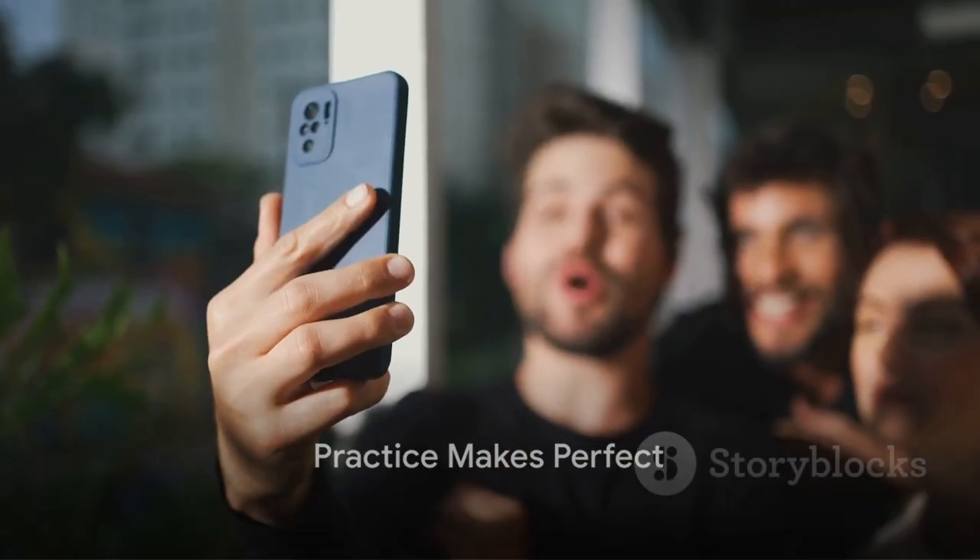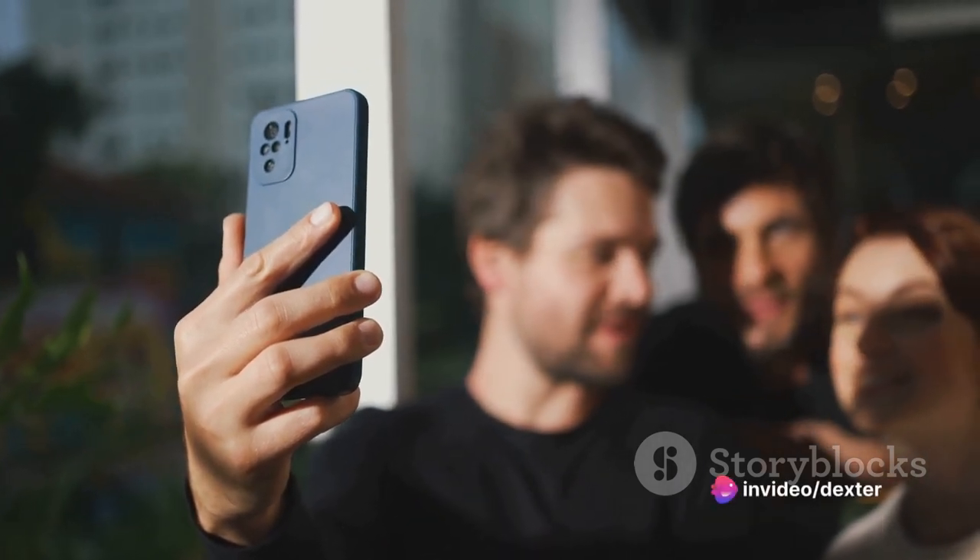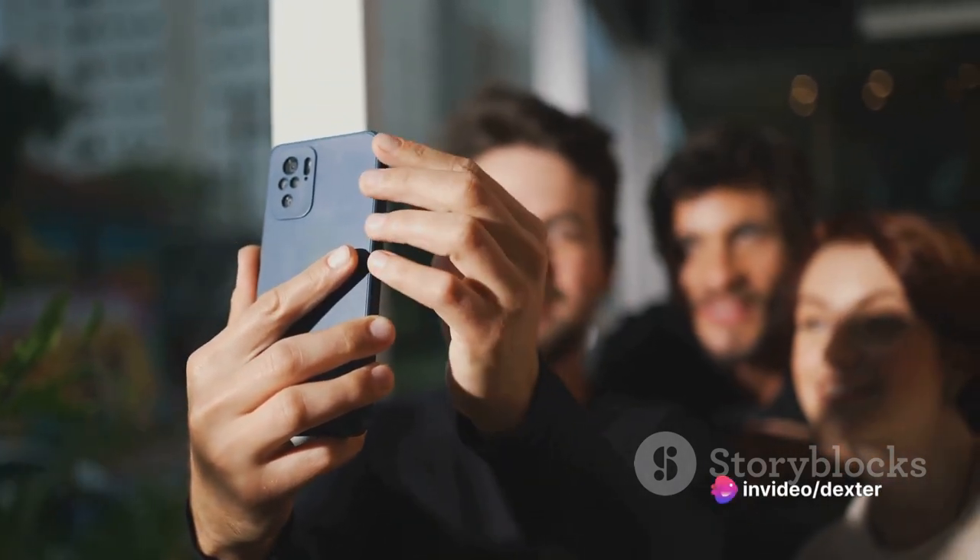And last but not least, practice makes perfect. The more you shoot, the better you'll get. So don't be afraid to take your phone out and start snapping away. Remember, the best camera is the one you have with you.